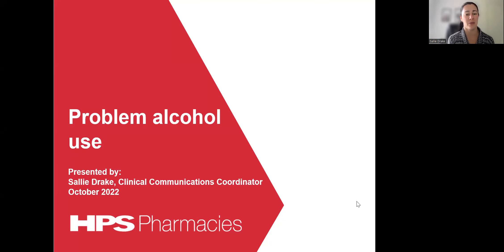Hello and welcome to HPS Pharmacy's webcast series. My name is Sally Drake and I'm the Clinical Communications Coordinator at HPS. This presentation is focusing on problem alcohol use. We'll be looking at some of the medications used in the management of acute alcohol withdrawal, with a primary focus on medications used in the management of long-term alcohol use disorder.